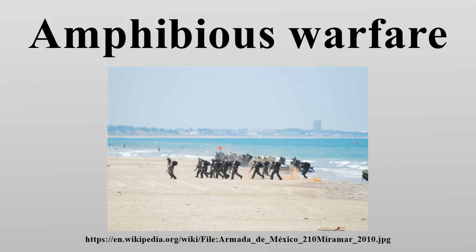The largest Civil War amphibious assault was at Fort Fisher, the largest and most powerful fort in the world at the time, protecting the entrance of Wilmington, North Carolina. The assaulting force consisted of over 15,000 men and 70 warships with over 600 guns.